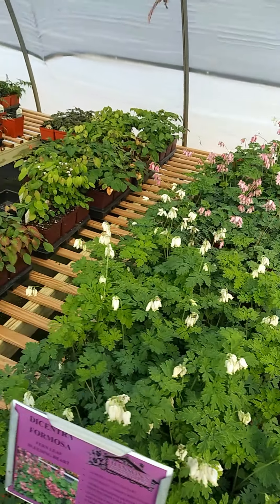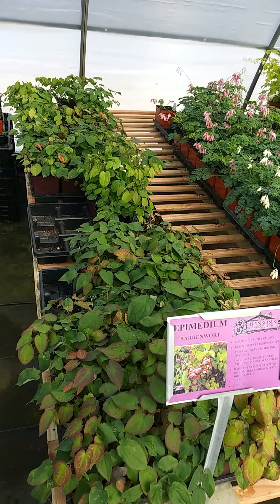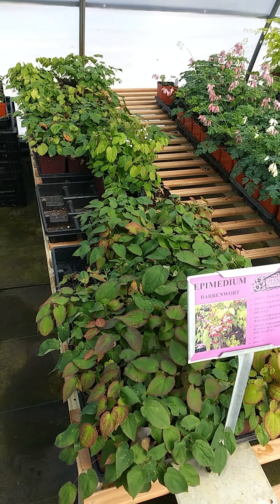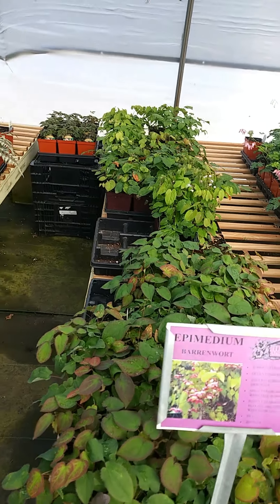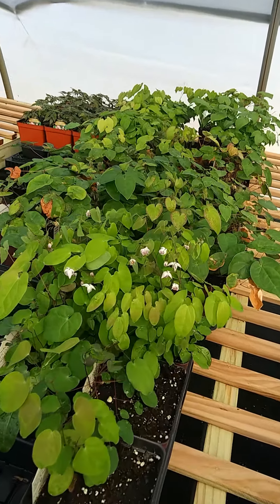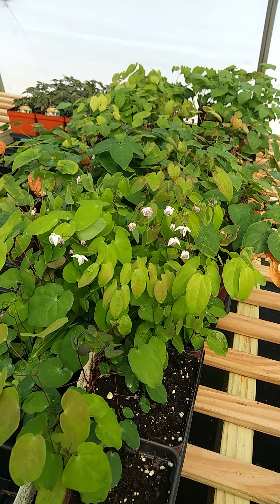If you have dry shade, epimediums are a really good solution for that area. These can colonize and make large plots, and they get all these little tiny flowers in different colors in the spring.